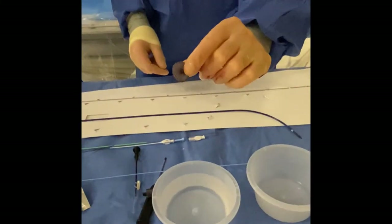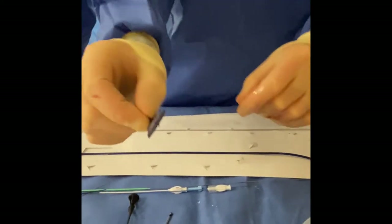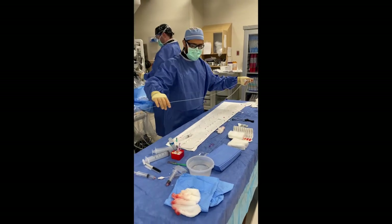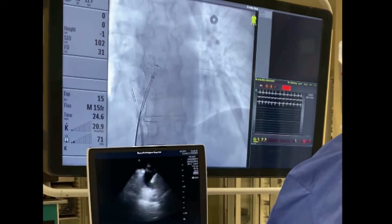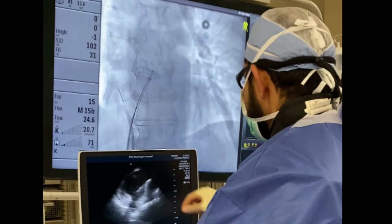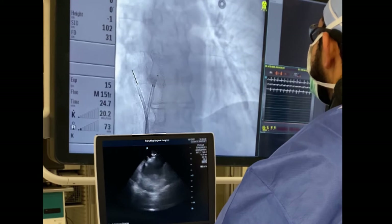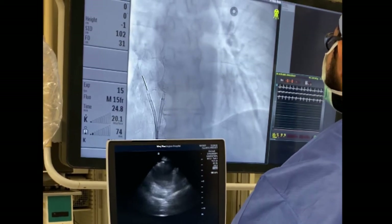Here you have the device. It's made of a metal mesh with two discs that go on either side of the hole to close it. Here we're going to deploy the device — you can see the disc on one side coming out of the catheter. We're going to pull it up against the hole and tug on it a little bit to make sure it looks secure.